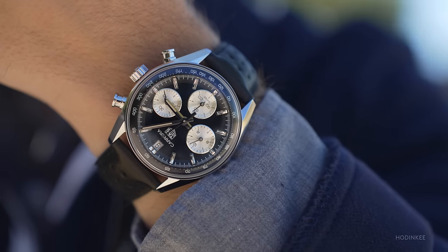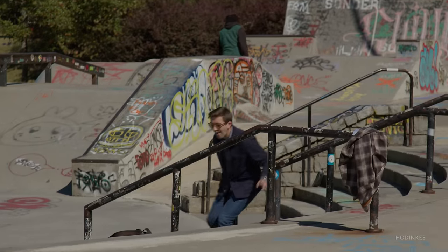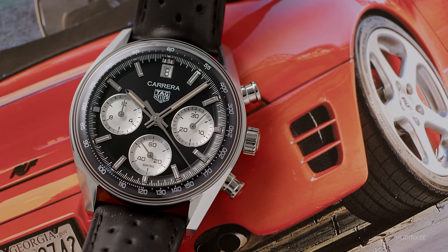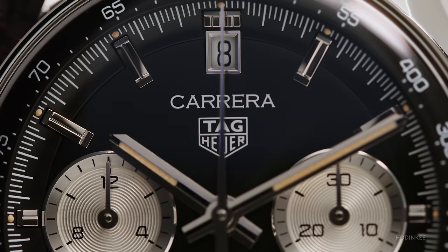Tag Heuer is one of the most recognized watch brands in the world, but even with all that heritage and history, it's fallen out of favor with enthusiasts in recent years. That may have changed this year with the release of the new 39 millimeter Carrera glass box. It might even be the best watch Tag has released in years, but does it live up to all the hype?